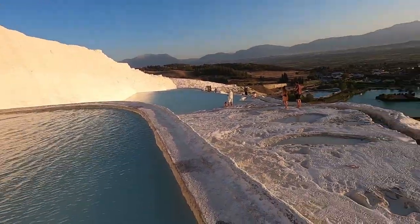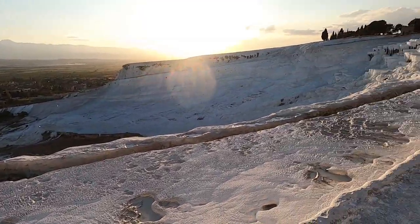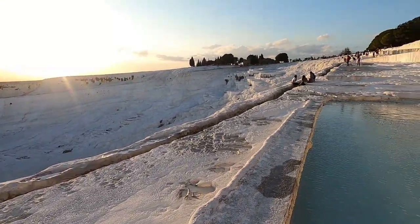Wow, check out this amazing view. So beautiful. Hey everyone, welcome to another traveling solo log. This is solo and right now I'm at Pamukkale, Denizli, Turkey. Let's check it out.